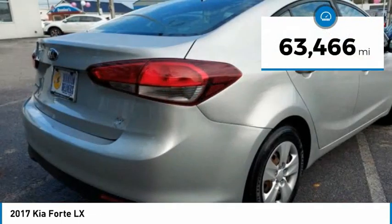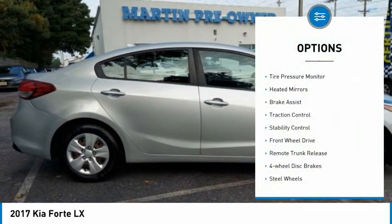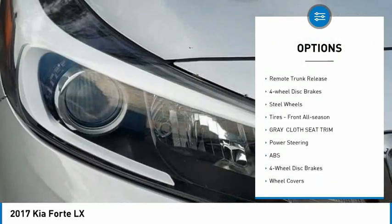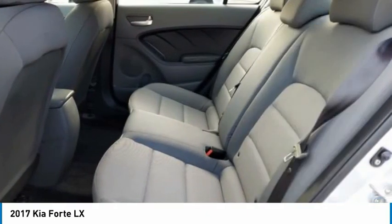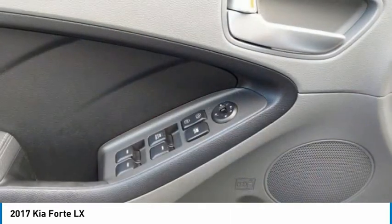This vehicle has less than 65,000 miles. Here are some of this vehicle's great options: tire pressure monitor, heated mirrors, brake assist, traction control, stability control, FWD, remote trunk release, four-wheel disc brakes, steel wheels, and front all-season tires.